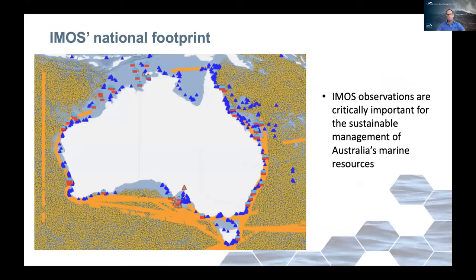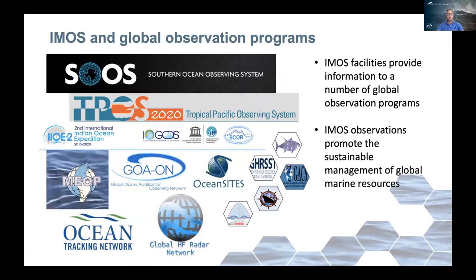Looking at IMOS's national footprint, we collect observations from Argo floats, ships of opportunity, moorings, benthic observations, and biogeochemistry around the country. The observations we collect are critically important for the sustainable management of Australia's marine resources. We're also involved in a lot of global observation programs, with our facilities providing information critical to the running of these programs and promoting the sustainable management of marine resources beyond Australia.